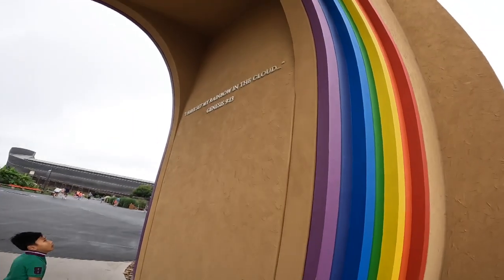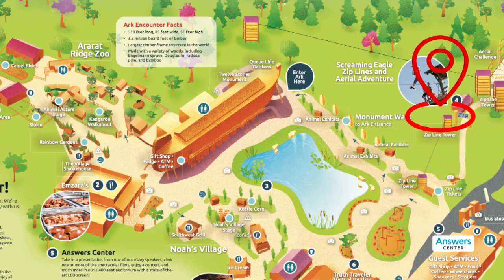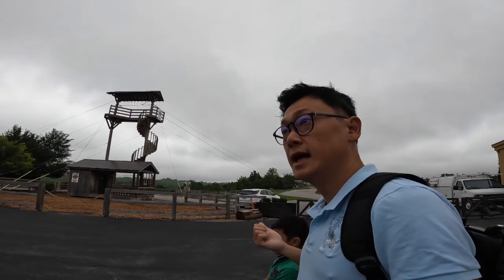"I have set my rainbow in the clouds." There's a zipline in this area. If you are interested in zipline — by the way, we did ziplines in Mountain Creek and Jones Beach, check our video out.